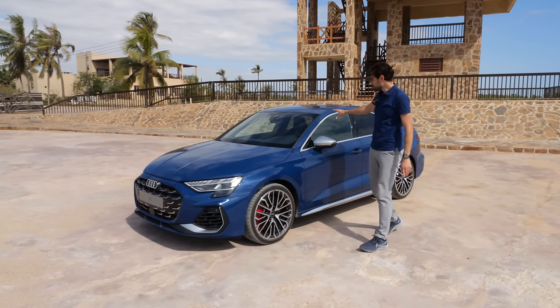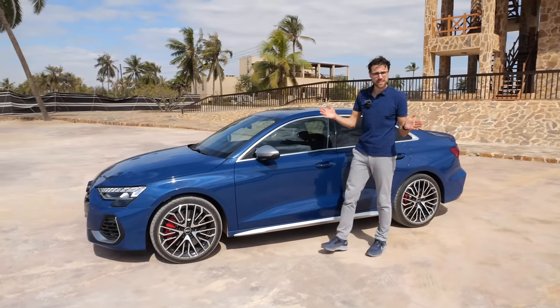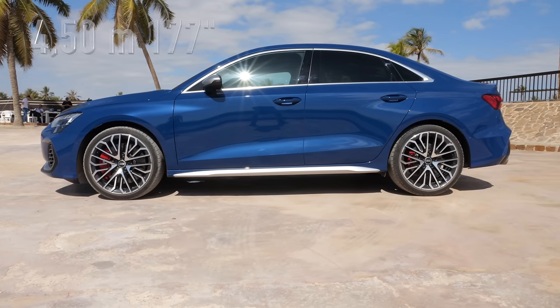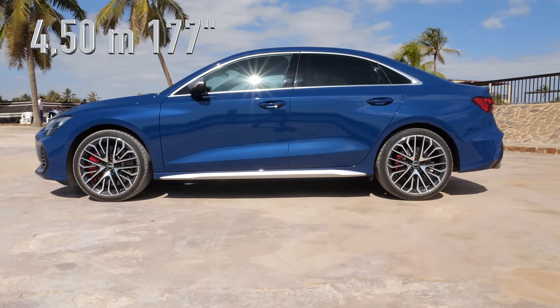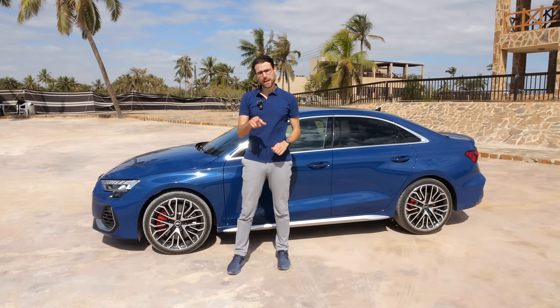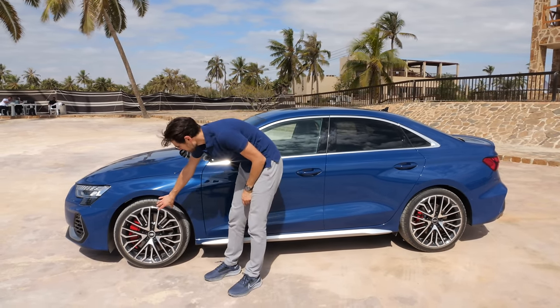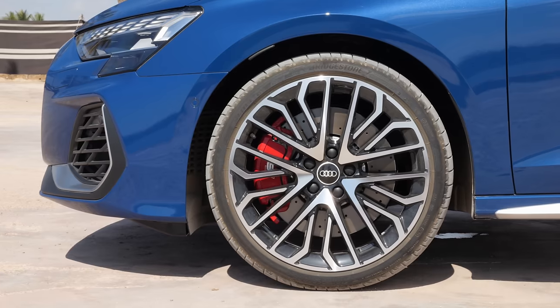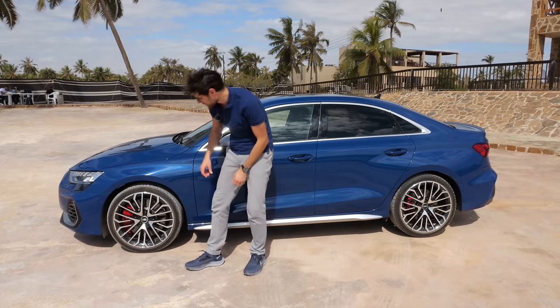Side profile — this is the S3 Sedan. Both are available: hatchback and sedan. The sedan here at 177 inches or 4.50 meters. The hatchback would be 4.35 meters or 171 inches. The S3 comes with 18-inch or 19-inch wheels. This is a beautiful styling — reminds me of a 90s BBS styling, this spider-style.